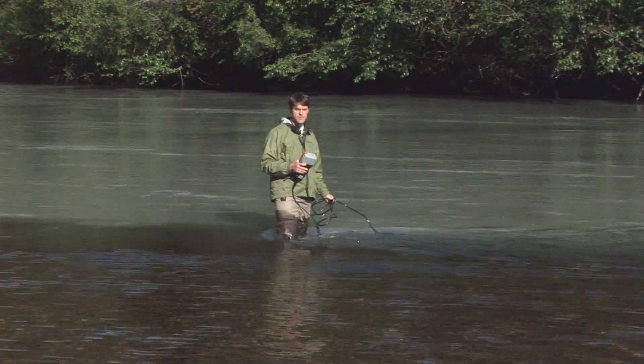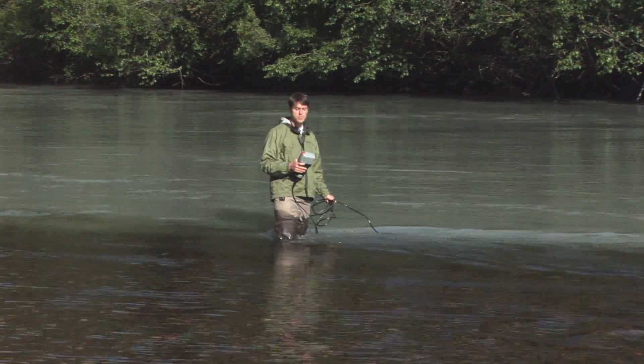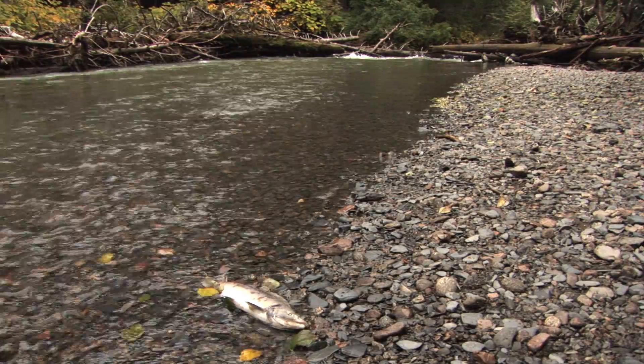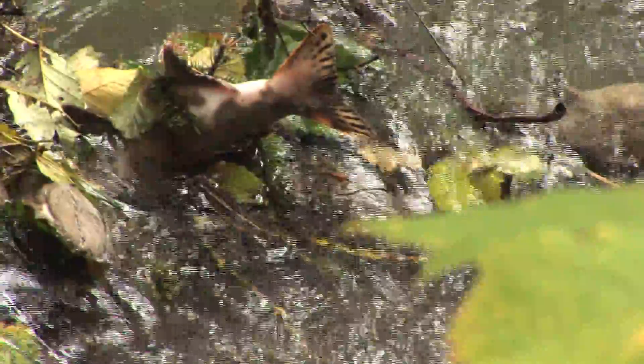The cold water coming off of glaciers can limit biological activity in the stream, but it can also provide important habitat for salmon. This is Cowie Creek, which is a productive salmon stream in the Juneau area. The headwaters of Cowie Creek are fed by runoff from glaciers.